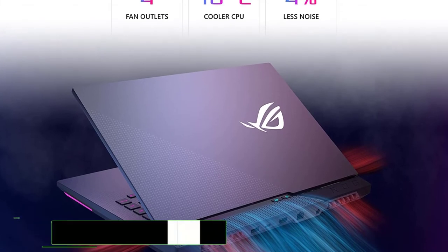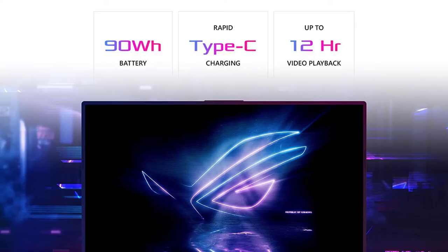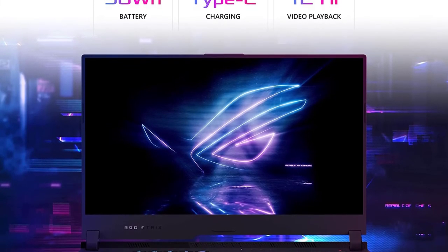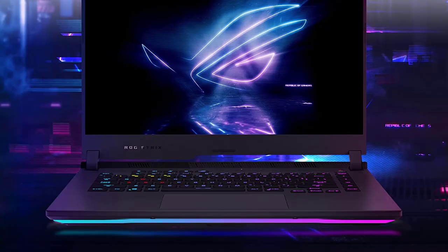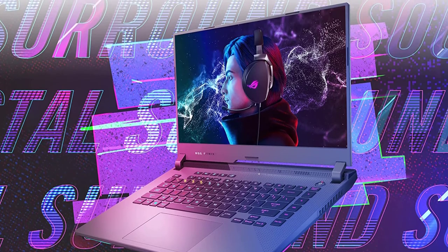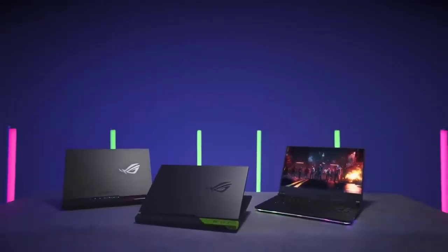This laptop also comes with a 1 TB PCIe SSD, so you can save all your files, documents, and media without worrying about running out of space. The display is a 15.6-inch 300 Hz IPS-type FHD panel, meaning no screen glare when watching videos or gaming. USB ports make it easy to transfer files, and Wi-Fi and Bluetooth connectivity let you connect wirelessly. Overall, this is an excellent laptop for mechanical engineering students who need a powerful and reliable computer for school.